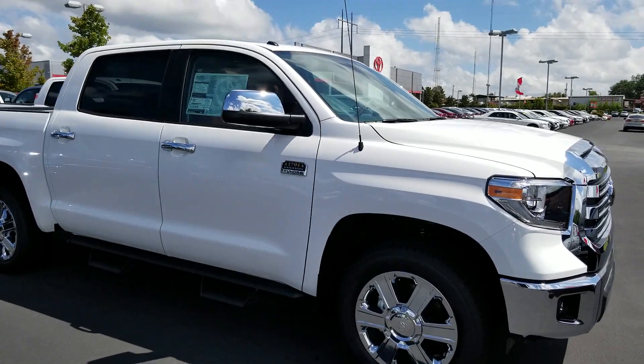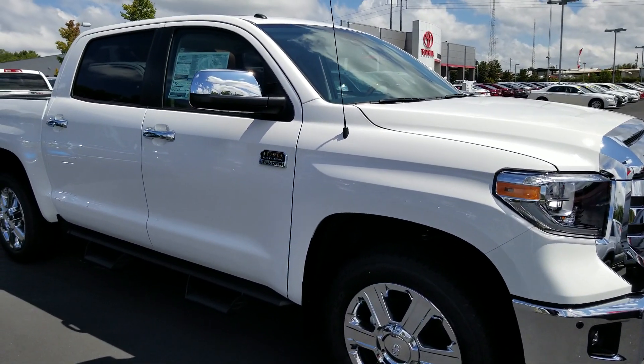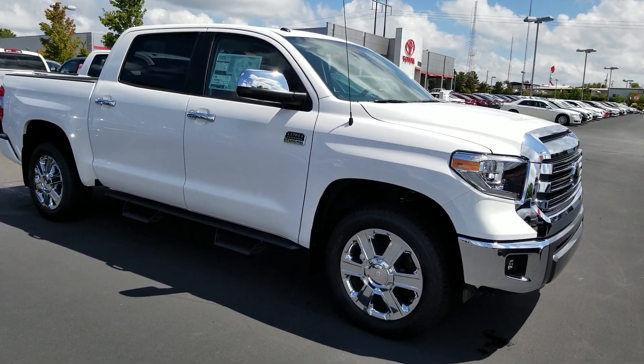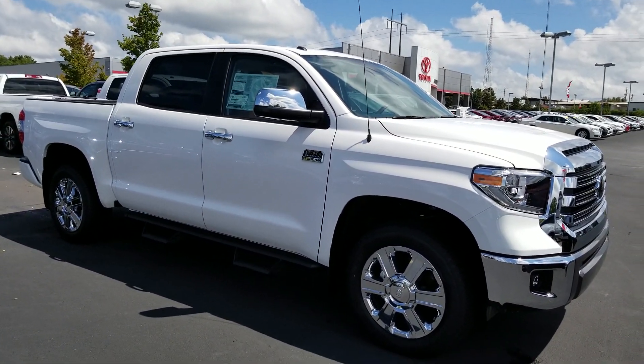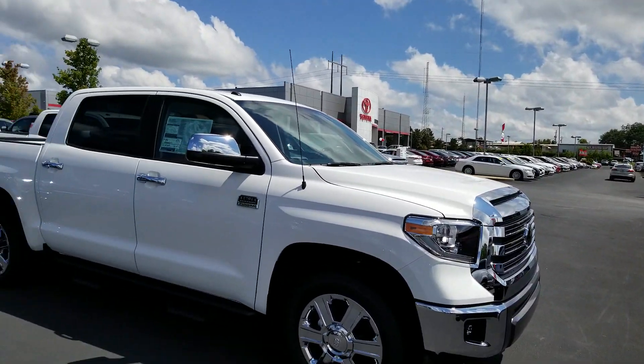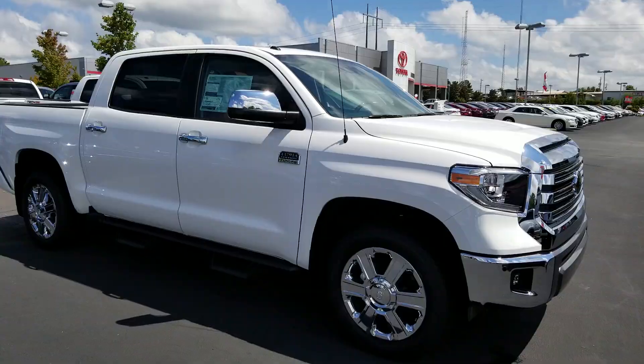Hi Boris, this is Jason Gale with LaGrange Toyota. This is a wonderful choice you have made. You have chosen well, my friend — the 1794 Edition Tundra, fully loaded truck. This is LaGrange Toyota, the number one Toyota dealership for Southeast Toyota.